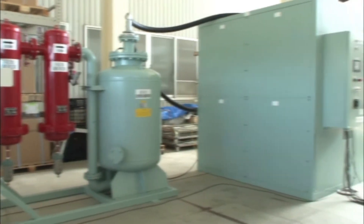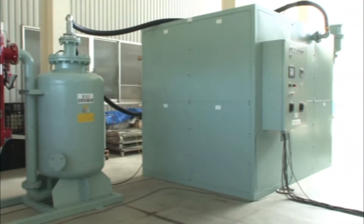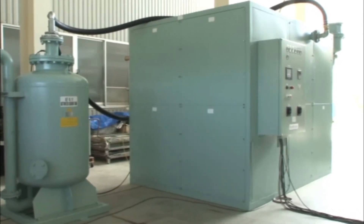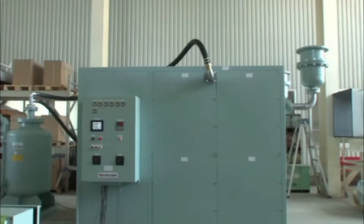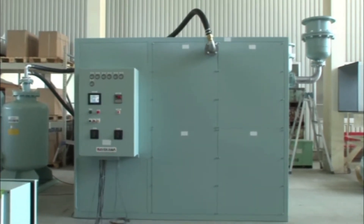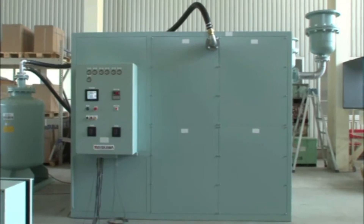The size of conventional PSA systems used to be much larger than that of the membrane system. However, the innovation of absorber technology has solved this problem, and now our PSA system is about as small as the membrane system.